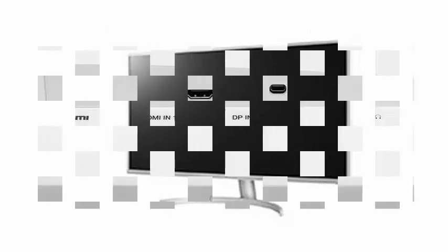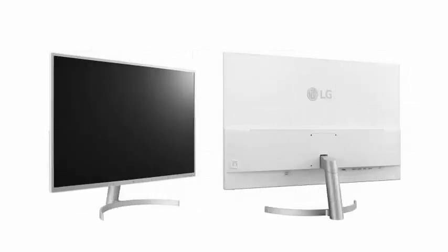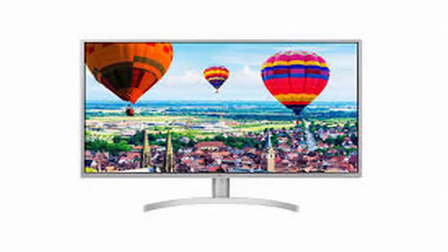It may not be the fastest screen, but it certainly is something that will suit less demanding games. There are some nice additional touches that LG is offering here, including a reader mode option that reduces blue light. LG also offers a software option to control the screen settings.